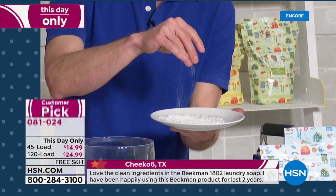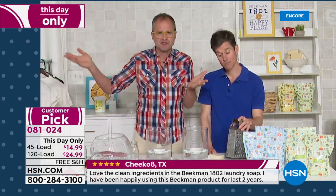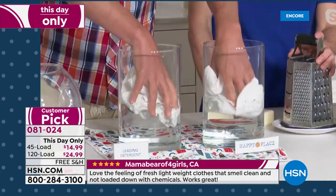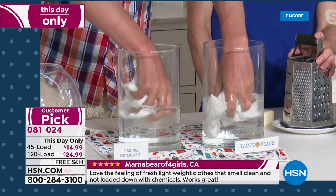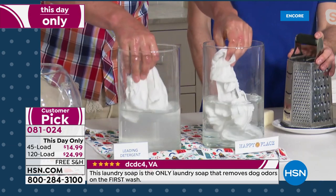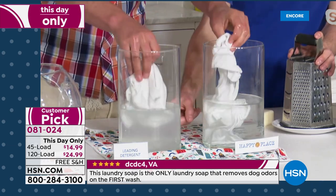People think, 'well, who cares what's in my laundry detergent — it washes away when I wash the clothes, right?' That's not true. We've got two t-shirts here — one washed in the leading detergent and one washed in Happy Place. After washing and drying, look at what's coming out of the t-shirt washed in the leading detergent — do you see how cloudy that became? That's all the chemical residue left behind on purpose by those detergents. They're called optical brighteners.